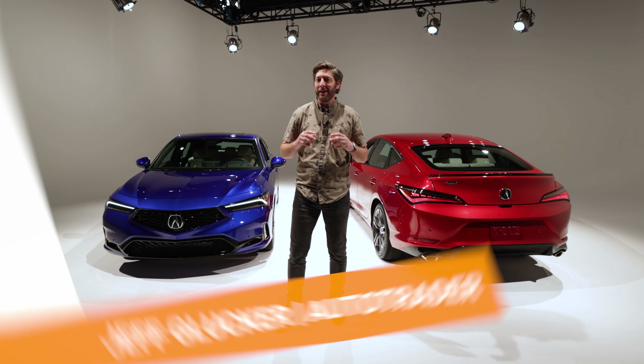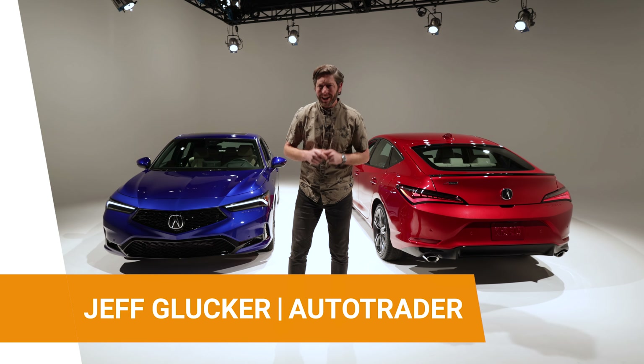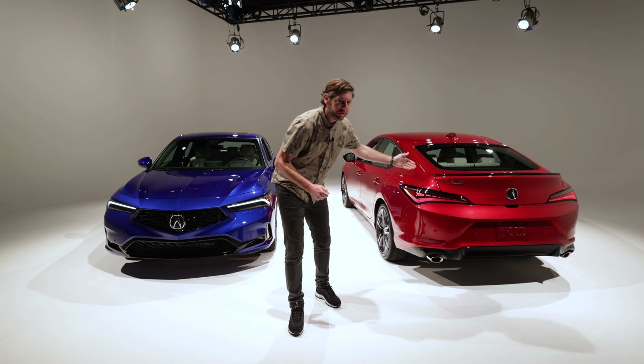We've already seen this one in concept form, but now it's finally time to see the 2023 Acura Integra in its production flesh.